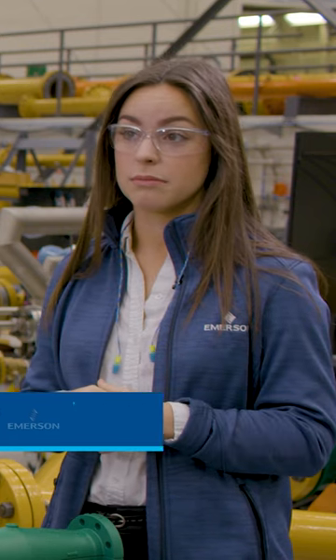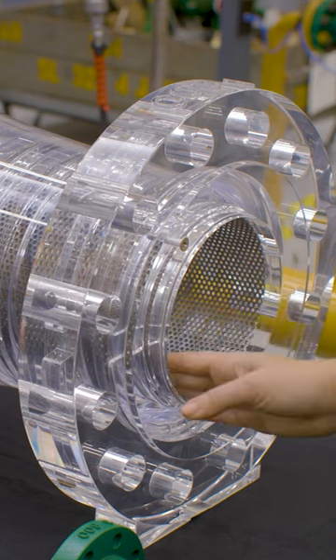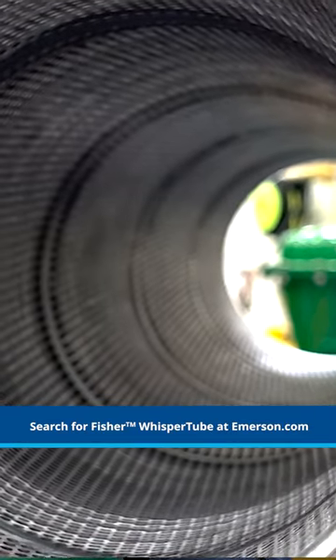It can reliably provide 10 to 15 dBA noise reduction for all noise sources upstream. The Whisper Tube can do this with no pressure drop and no impact on process flow. This is very unique because no other technology can achieve this today without acoustic packing.